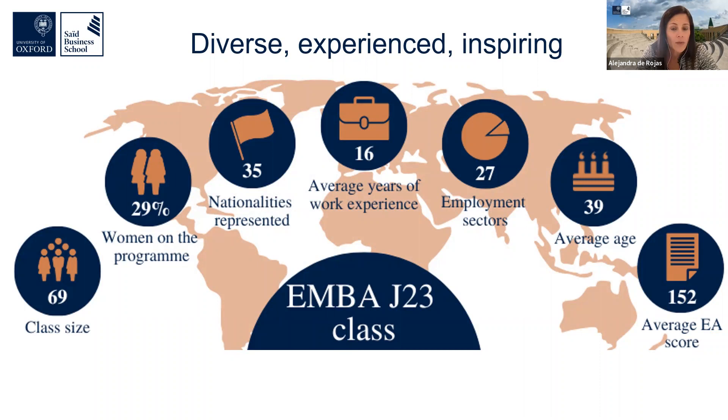The Executive MBA class is very diverse — people come from many different sectors, countries, and locations. Around 70 to 80 percent fly from outside the UK to study at Said Business School. The average age tends to be 40 and the average years of professional experience is 15, though there are big ranges around that. In terms of gender split, we welcome around 30 to 35 percent women onto the program, and we would love to have more gender parity.